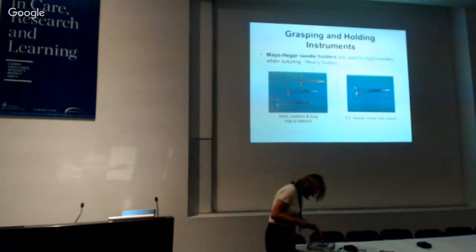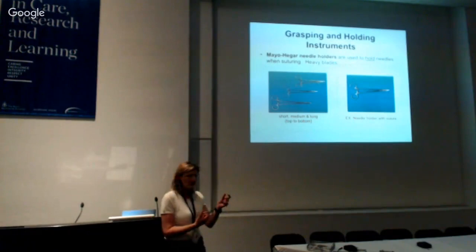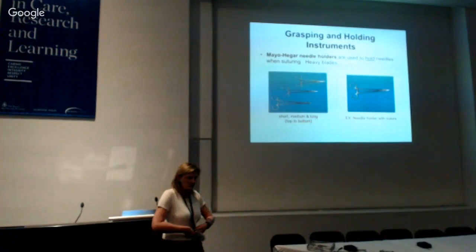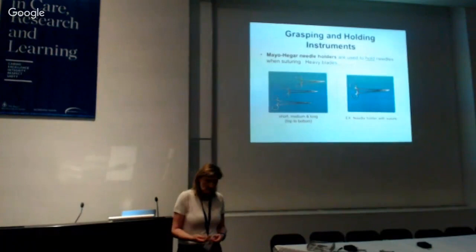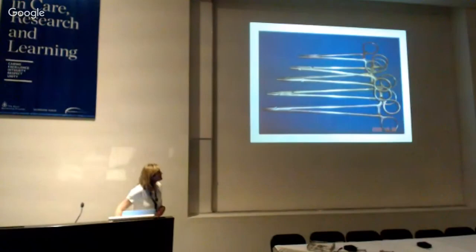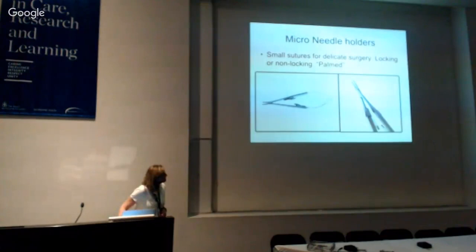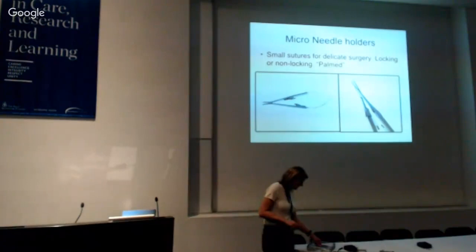Needle holders just come in different sizes depending on the needle you want to hold — from tiny micro needle holders for fine tendon work to large ones for retention stitches in abdominal wounds. They're essentially a ratchet mechanism with blades suited to the needle type. Sizes range from long, short, fine, and micro, with or without a locking mechanism. Those are the grasping and holding instruments.